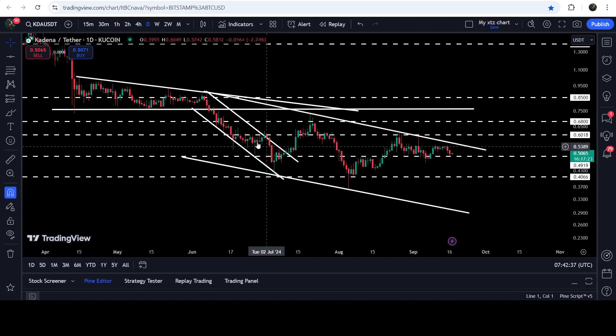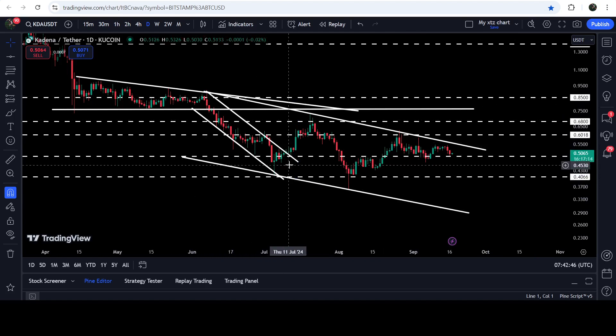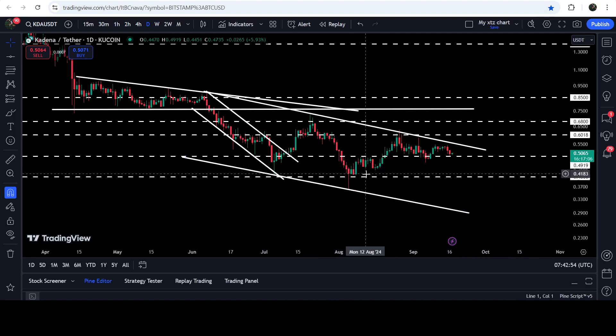If the price bounces again from this downtrend support, then this downtrend line — another down channel — will be confirmed. However, so far so good. After the breakout from this channel, for a while the price broke down the recent swing low point at 40.66 cents, which was previously working as support. It again worked as a nice support, and unless the price breaks down this support, this breakout from the previous short down channel will still be valid.